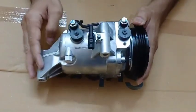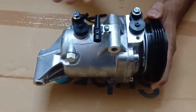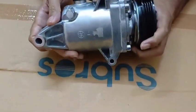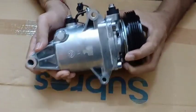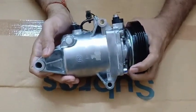Here we have the coupler, and these are the inlet and outlets, which are covered with the dust cap. You can also check this compressor from this side.